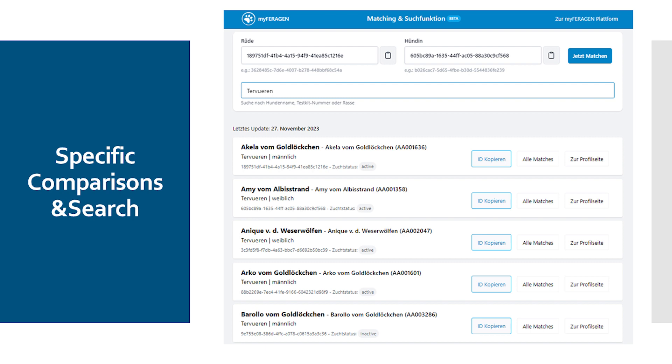This is our new searching tool — it will be integrated into MyFaragon from next year. It is currently still running as a beta version; if you already want to use it, please send us an email. Here you can search for breeds or special dogs, and you have the option of carrying out a very special matching comparison. So I don't match my dog against the whole database, but I match my bitch against a specific male dog.